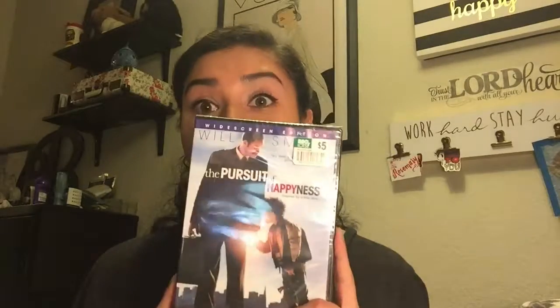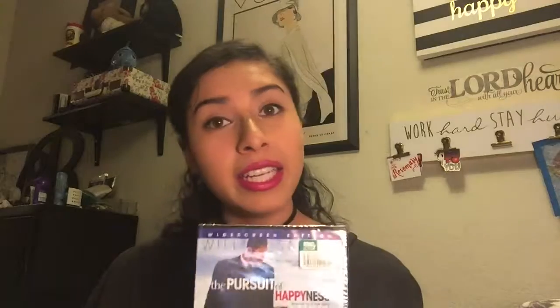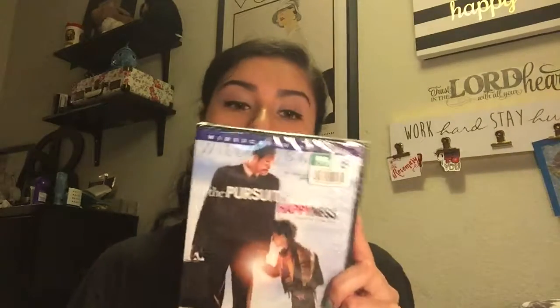The next purchases I made were movies. I do collect movies, mostly chick flicks and stuff like that. The first movie I got was The Pursuit of Happyness — I got it for three bucks. This movie is very inspirational, so if you guys haven't watched it, I recommend it. It stars Will Smith and his son Jaden Smith.